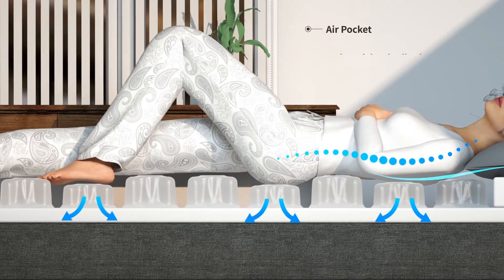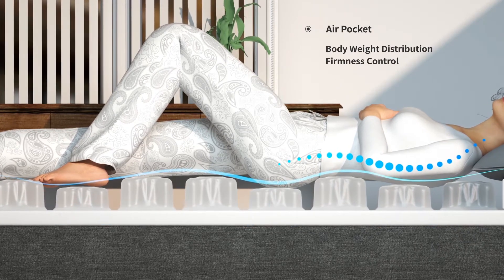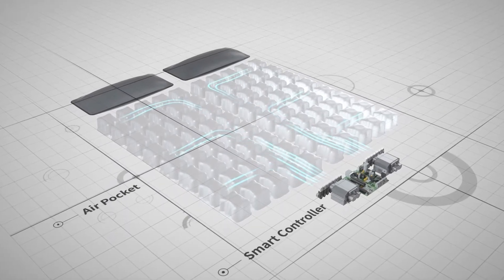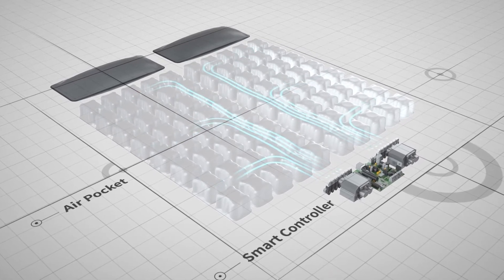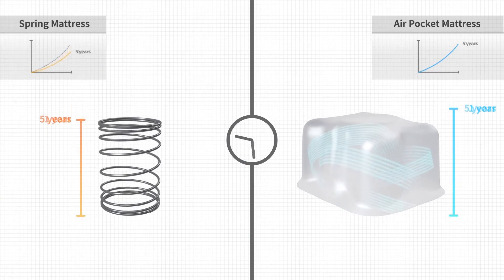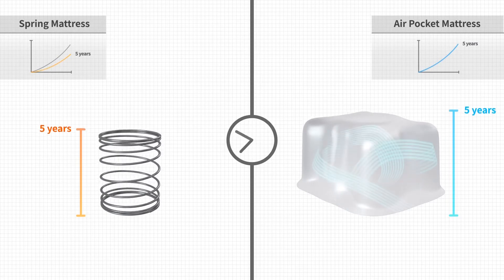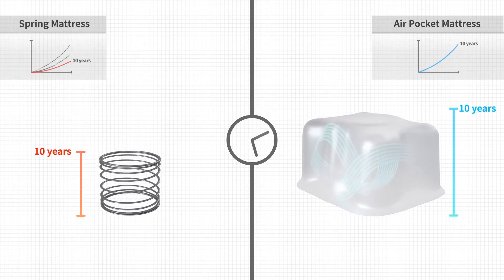iobed is a smart air mattress for your healthier sleep with the ideal body weight distribution possible. One of the core technologies in iobed is the specially designed air pocket system, where each individual cell covers every section of your body. Unlike the conventional metal spring, iobed's air pocket is flexible and continues keeping the same level of support even for a long time.